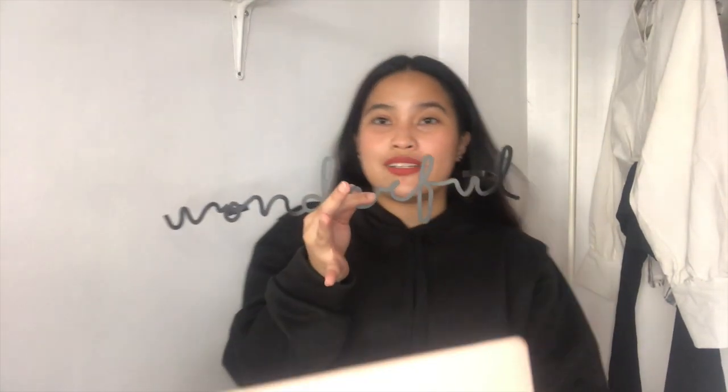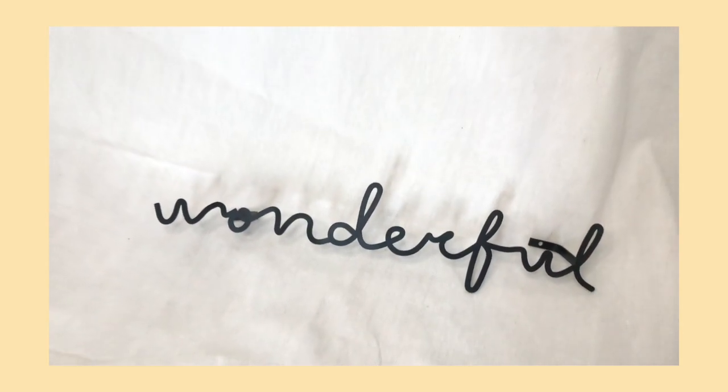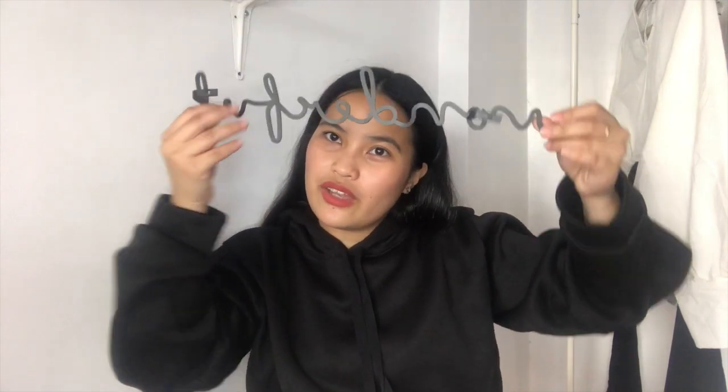Next are the wall decorations — things you can put on your wall. Let's start with this letter wall decoration that spells 'Wonderful.' I plan to put it above my instax display. The word is 'Wonderful' and it cost P235. I'll arrange it up there, and it's a good backdrop for my instax photos.